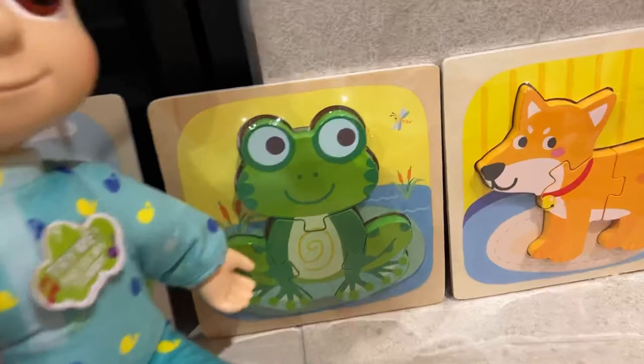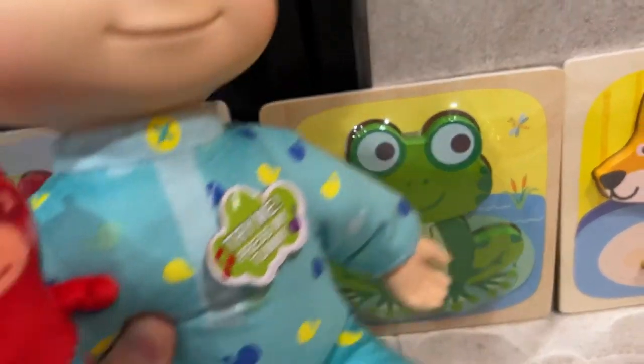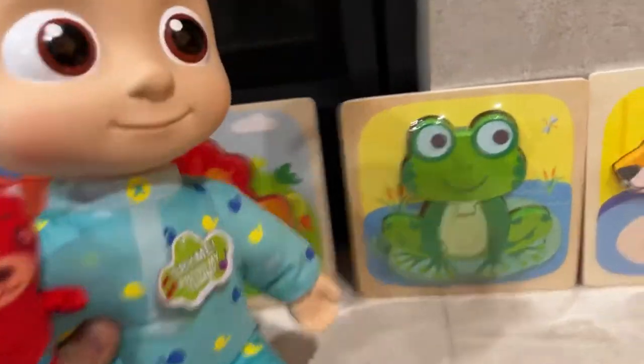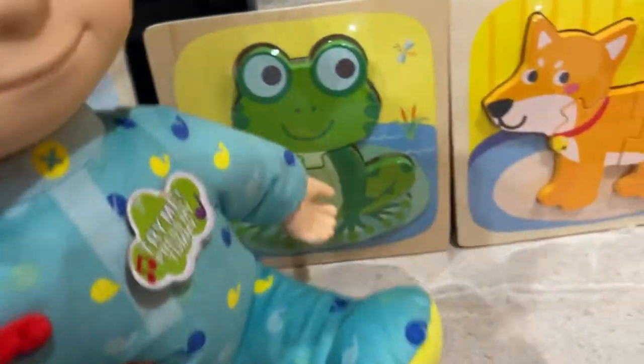And then the next one is the frog. Frog is green and they hunt for flies — they eat flies. Yeah, they sit on the leaf. It's green color, frog.